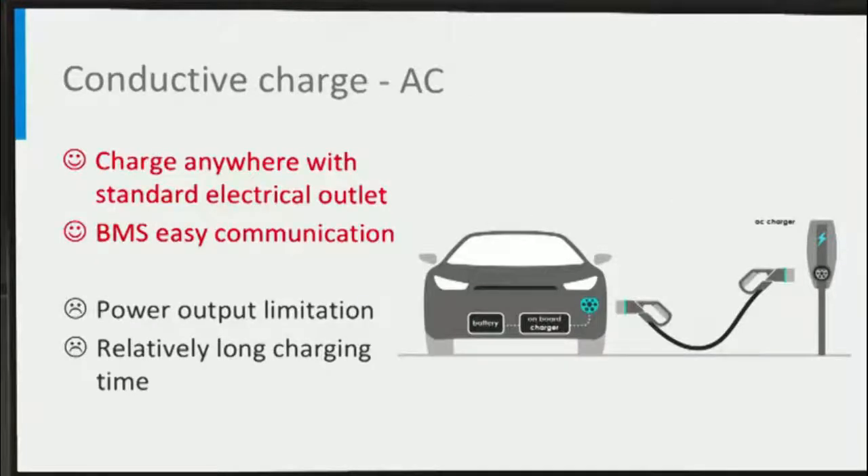One of the conductive charging methods is AC charging, which you may already be familiar with. The advantage of this charger is that the battery can be recharged anywhere where there is a standard electrical outlet. It can easily communicate with the battery management system thanks to the internal wiring network, leading to higher performance and lower cost. However, the AC power has to be converted into DC power in the car, and there is a limitation of the power output.